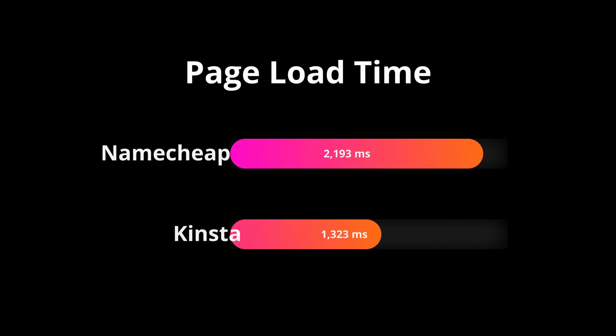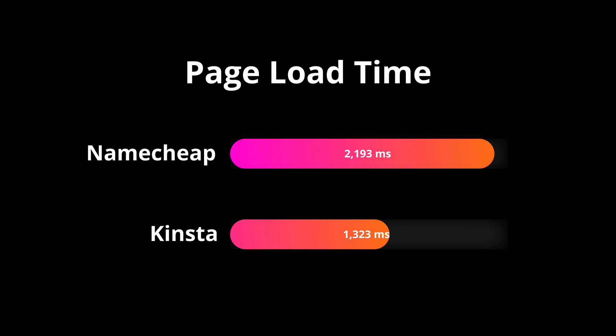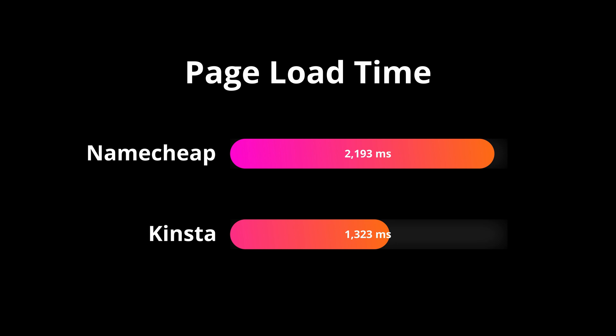And finally, and probably most importantly, the page load time. On average, Namecheap loaded its pages in 2.193 seconds, while Kinsta loaded its pages in just 1.323 seconds.